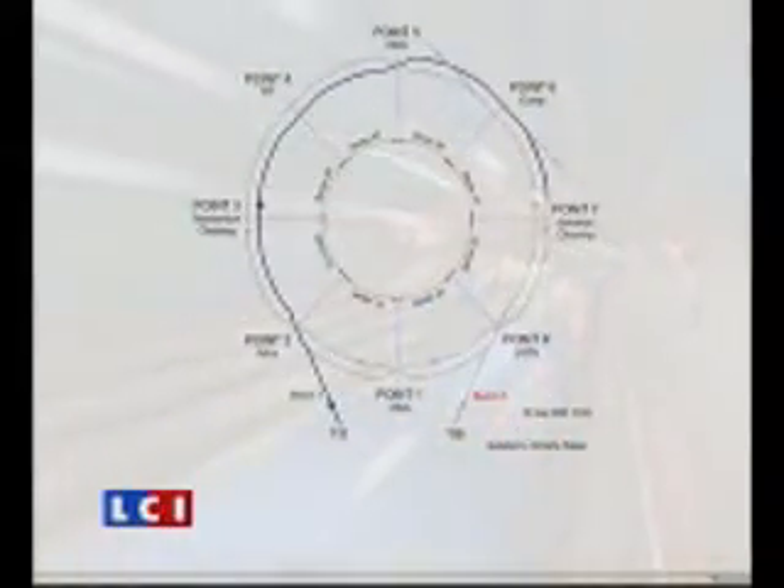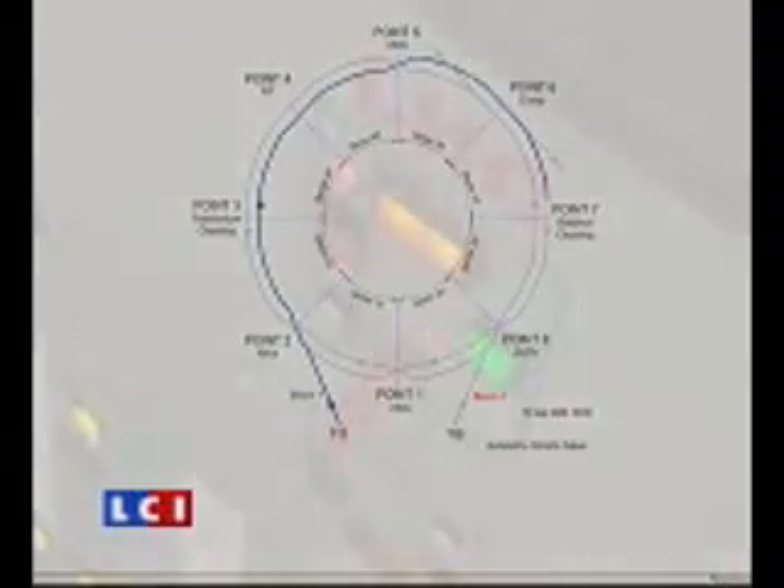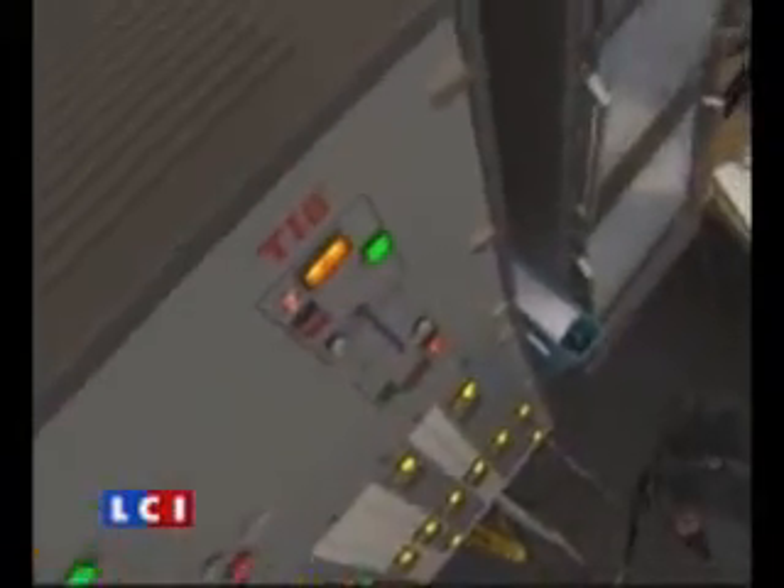Well, the blue magnets, as I said, bend the beam of protons — they force it into a circular orbit, which it would normally not take. And the white magnets focus the beam. There are many other kinds of magnets too. There are magnets just before the collision points that squeeze the beam to make it as intense as possible, to maximize the chances of collision inside the detectors. So just before each of the four detectors, there are what we call straight sections.